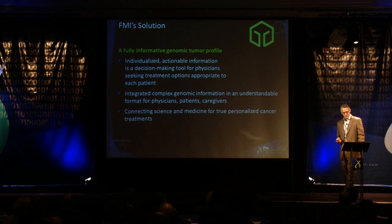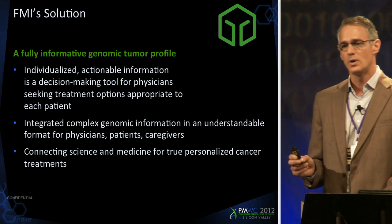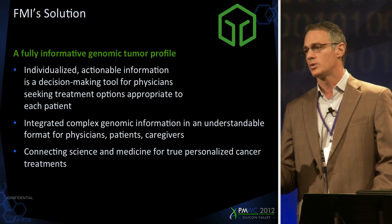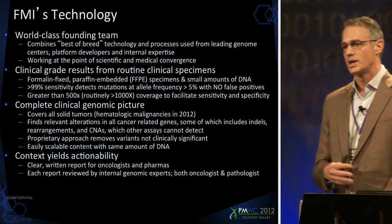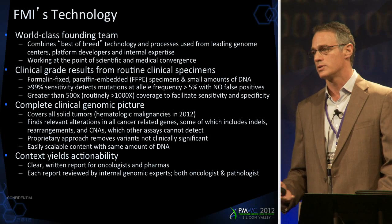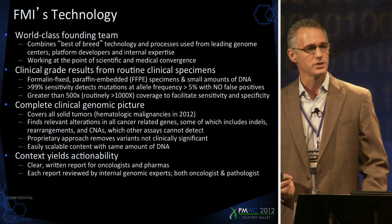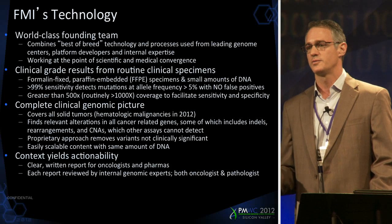At the core of our test is the delivery of a fully informative genomic profile. That means we use next-gen sequencing to sequence approximately 200 cancer-related genes, and then we translate that information into actionable tidbits for oncologists and for pharmaceutical companies. We apply our tests to formalin-fixed paraffin-embedded tissue. We need very small amounts of tissue — 40 microns of tissue, 50 nanograms of DNA.